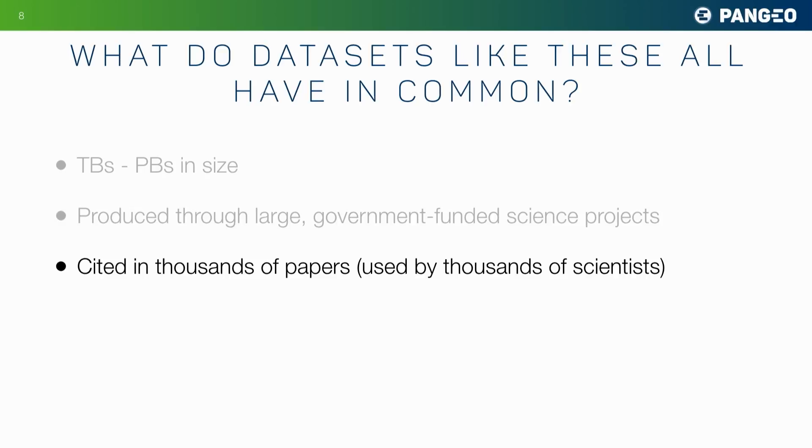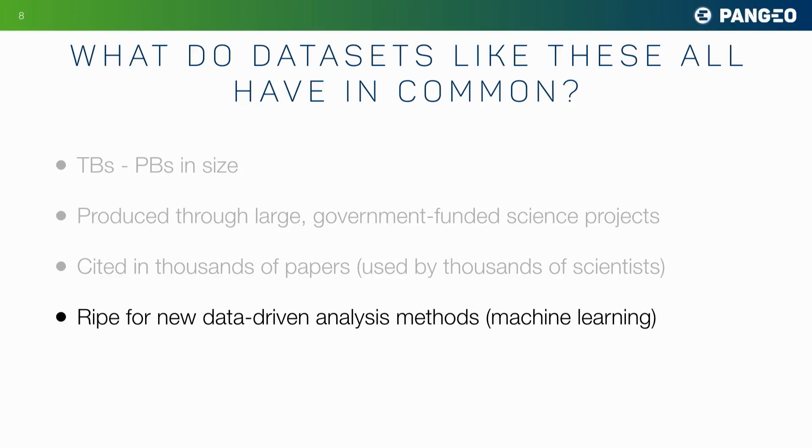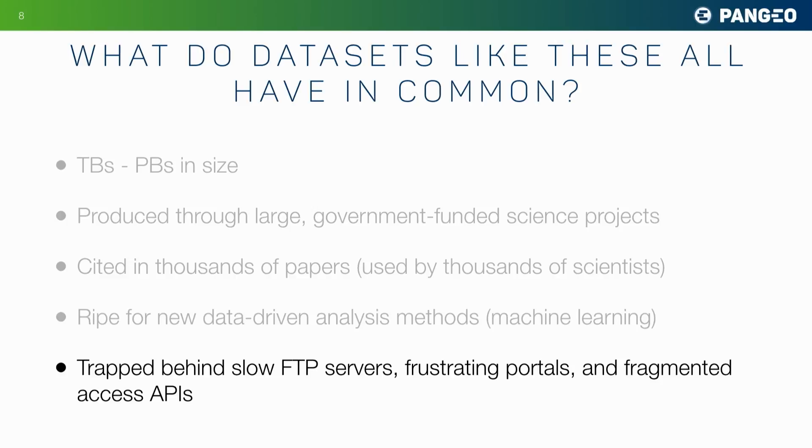Data sets like these are cited in thousands of papers and used by thousands of scientists, so they have a huge impact. And they're absolutely ripe for new data-driven analysis methods like machine learning and artificial intelligence. For the most part, they are trapped behind slow FTP servers, frustrating data access portals, and fragmented APIs.